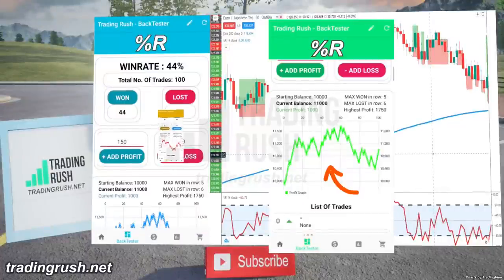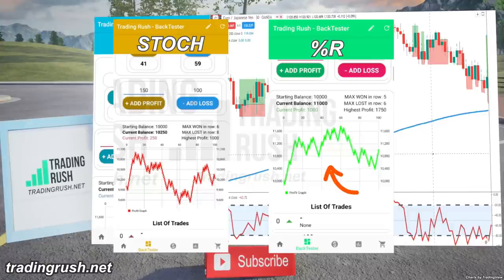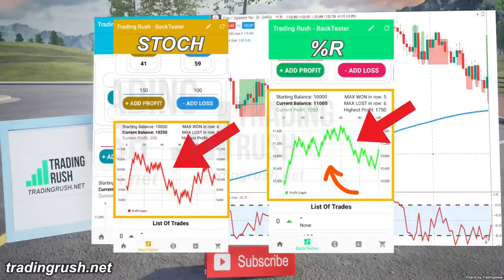In the last video, we saw that Williams Percent Range was similar to the stochastic indicator. What's interesting is that the stochastic indicator we tested 100 times and this Williams indicator both made money and won multiple trades in a row at the start, but then lost momentum. So the similarity checks out in the profit graph as well.